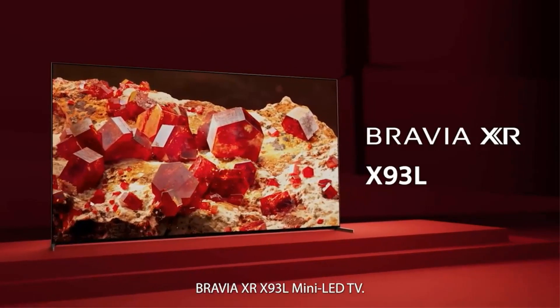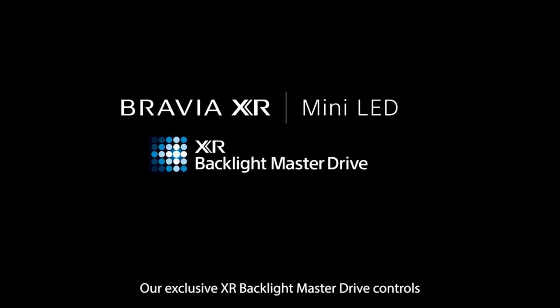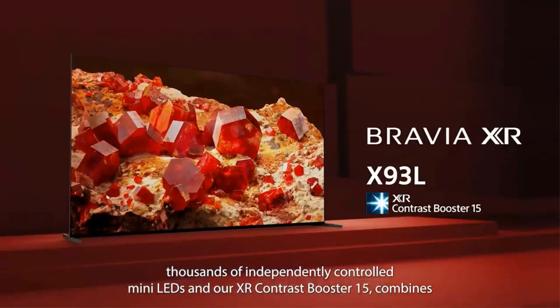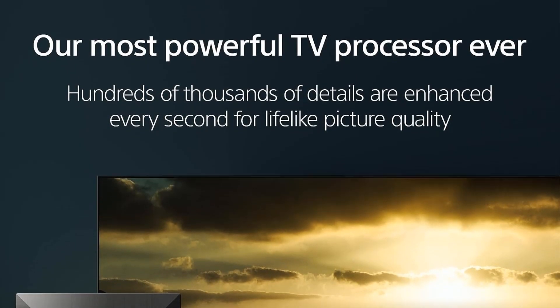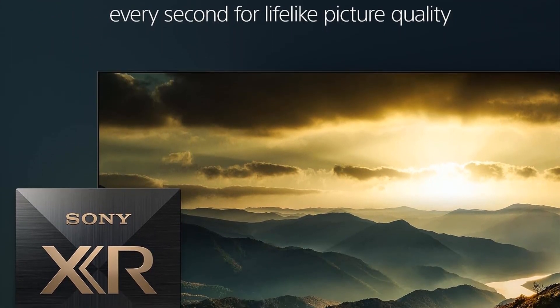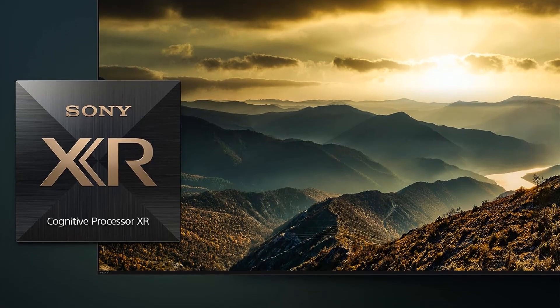This replication of how we see the real world enhances the visual experience. The Mini LED Contrast and Color Technology in this series provides ultimate contrast and billions of accurate colors. Thousands of Mini LEDs, controlled by the XR Backlight Master Drive and XR Triluminos Pro, ensure precise contrast and vibrant colors, further enhancing the picture quality.